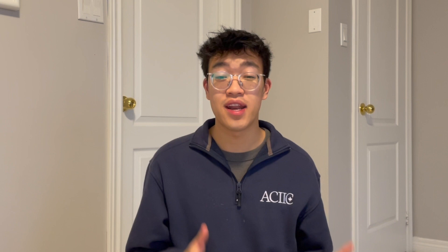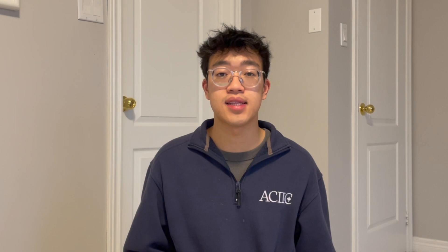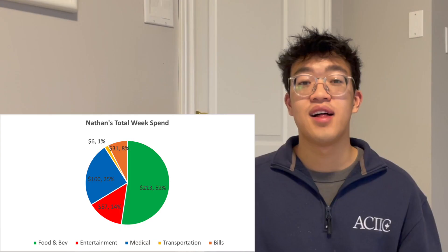Congratulations, you made it to the end. My total spend for the week is $407. I didn't have any expectations going into this — I just wanted to spend as I normally did and see what the outcome was. A few things to keep in mind: I do live in Toronto, which is the most expensive city to live in in the country and one of the most unaffordable cities in the world. I'm also doing an internship right now, meaning my lifestyle is a bit different than if I was a full-time student only. I also recognize my privileges of having income from both work and social media.